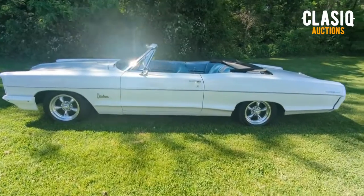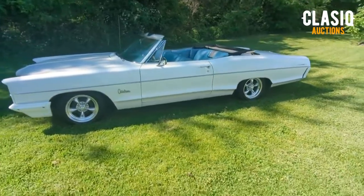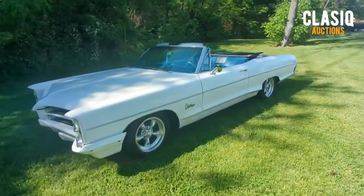Hey there classic fans, it's Tyler here. Up for auction on the website this week, we have a 1966 Pontiac Catalina convertible and it's located in Litchfield, Kentucky.